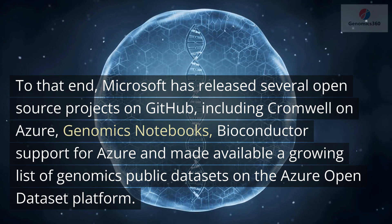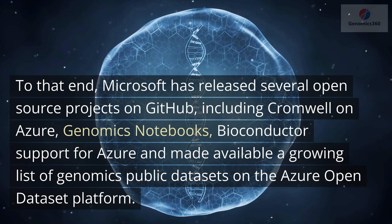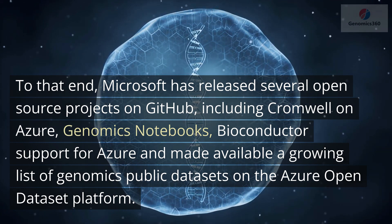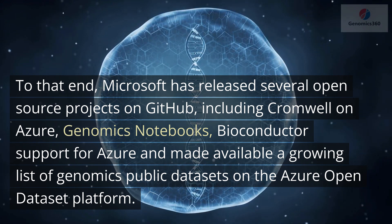To that end, Microsoft has released several open source projects on GitHub, including Cromwell on Azure, genomics notebooks, Bioconductor support for Azure, and made available a growing list of genomics public datasets on the Azure Open Dataset platform.